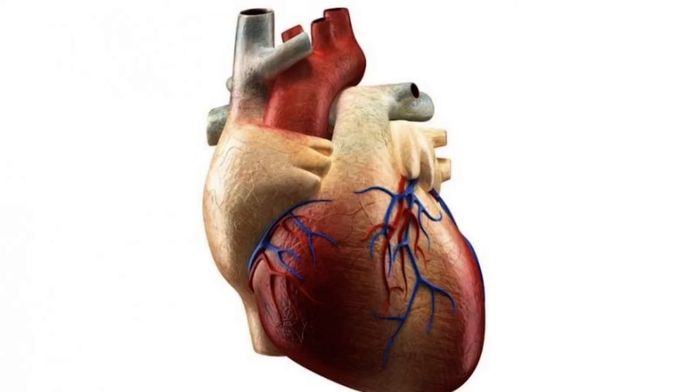Your heart is a very important muscle that is necessary for your body to live. Do you want to know what muscle is the largest muscle in your body? Here's a hint — you're probably sitting on it right now. It is your gluteus maximus, or buttock muscle. You have two of them, one on each side of your bottom.